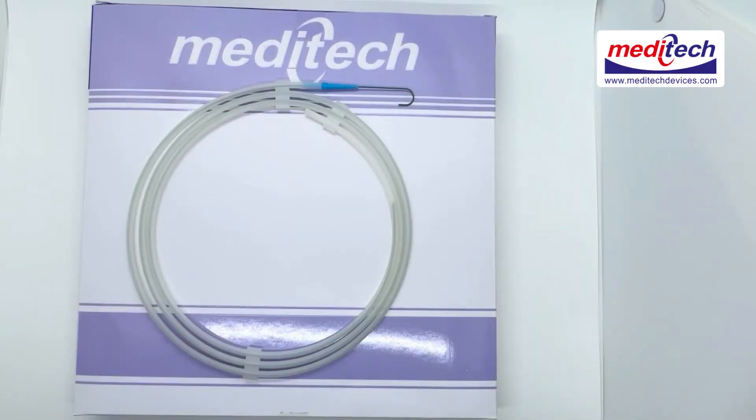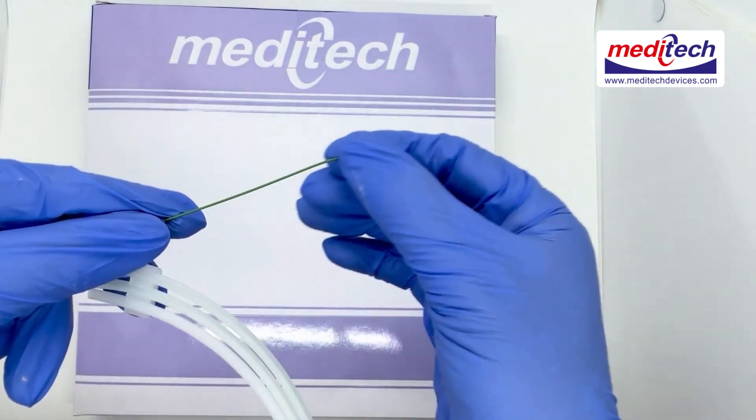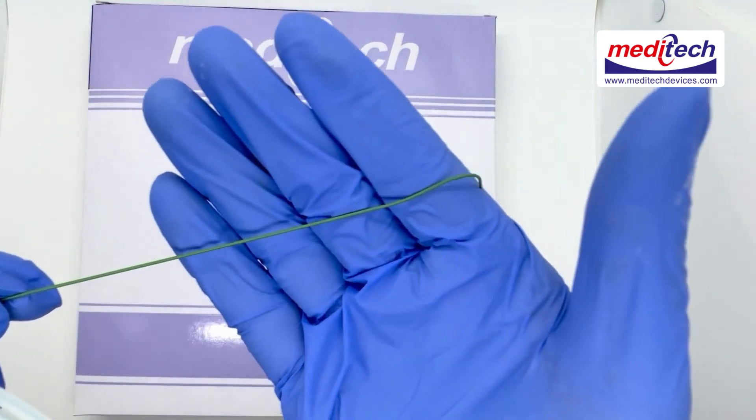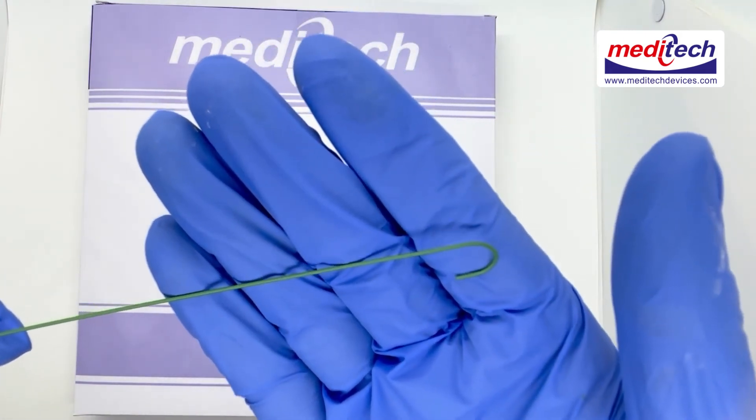We also offer the stainless steel guide wire, available with PTFE coated and uncoated options. It is used for percutaneous entry into vessels or for endoscopic procedures. The stiff proximal shaft ensures pushability and control, while the floppy distal tip enables precise and less traumatic advancement.